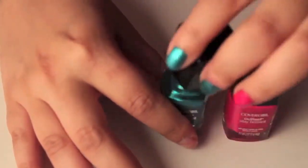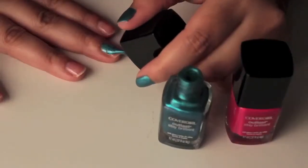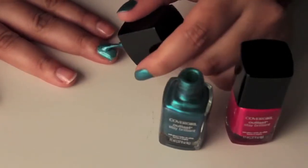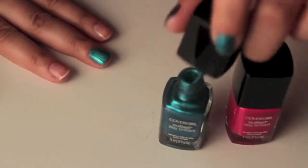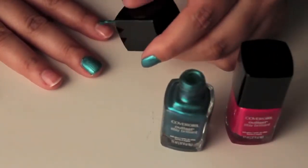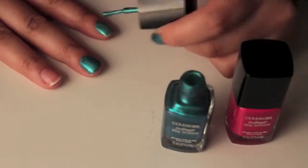And now moving on to the nails. I'm going to be using a couple of CoverGirl's Outlast Stay Brilliant Nail Polishes. The good thing about these is they have a built-in top coat, so you don't even have to layer on a second addition when you're doing your nails. I'm first starting off with CoverGirl's Outlast Stay Brilliant Nail Polish in the color Constant Caribbean, and I'm applying this all over my nails — just one thick coat, because the color pigmentation on this nail polish is pretty opaque, so you don't have to go overboard applying unnecessary coats.